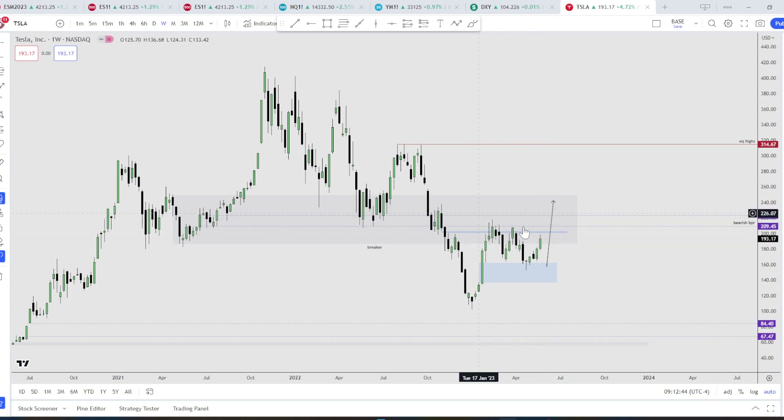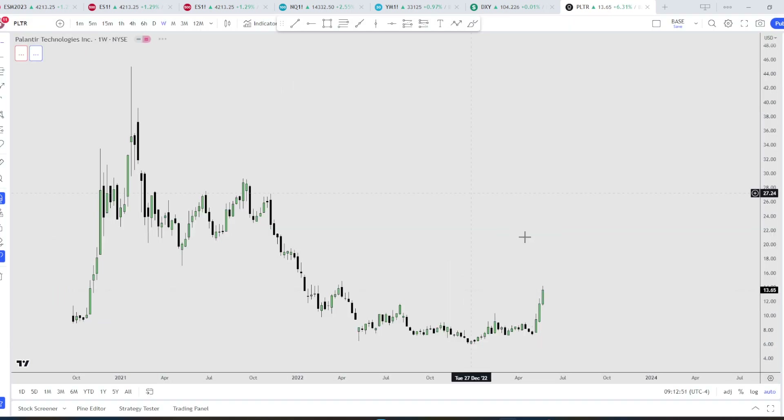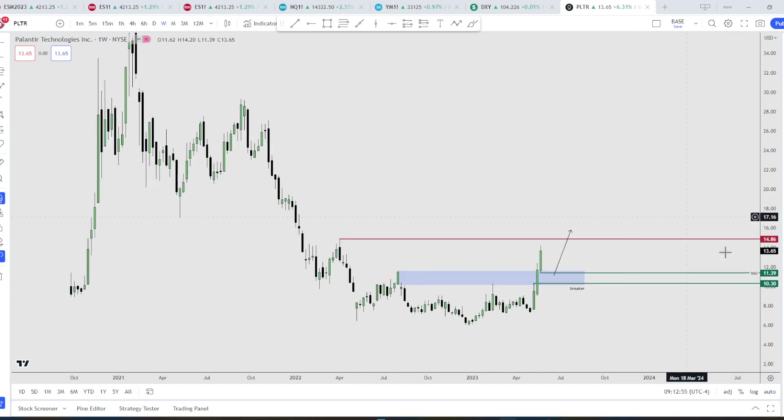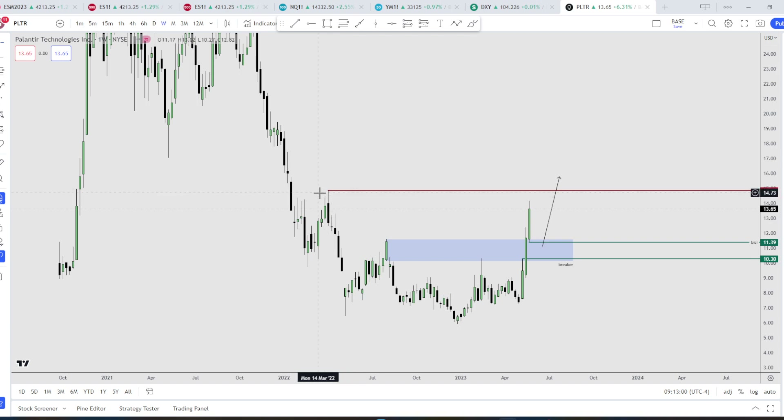Moving on to the next one, we have Palantir. Pretty simple — I'm looking at this buy side right here and the inefficiencies above as well. If possible, price gives us a retracement lower into the breaker right here, and best case scenario into the inefficiency right here, and then we attack the highs at 14.